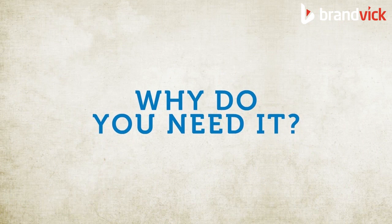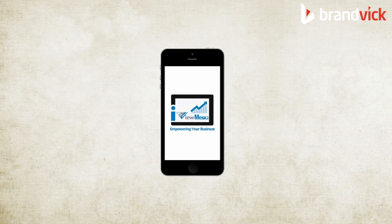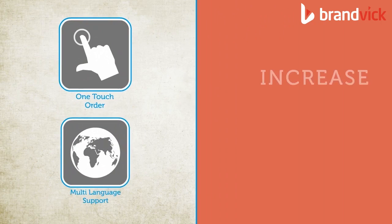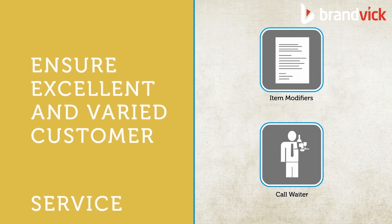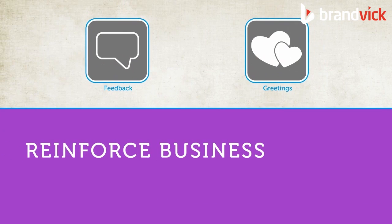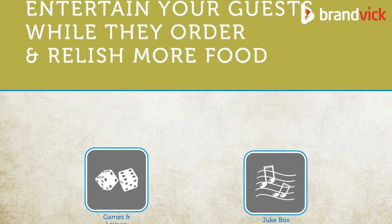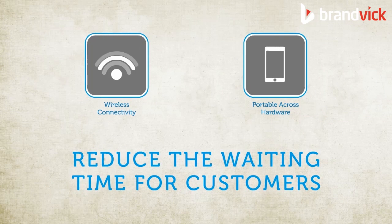Why do you need it? iViewMenu works on smartphones and tablets for Android, iOS, and Windows. It can drastically increase your sales and revenue, ensure excellent and varied customer service, reinforce business brand image, entertain your guests while they order and relish more food, and reduce the waiting time for customers.